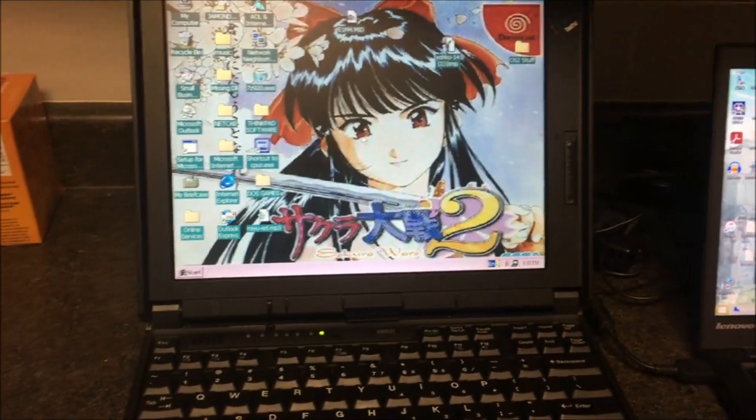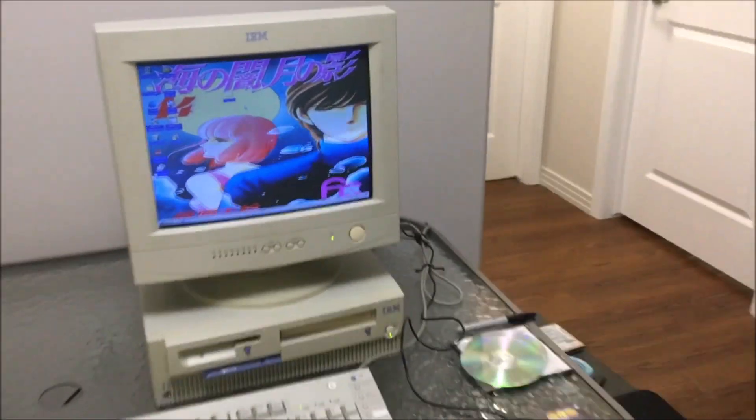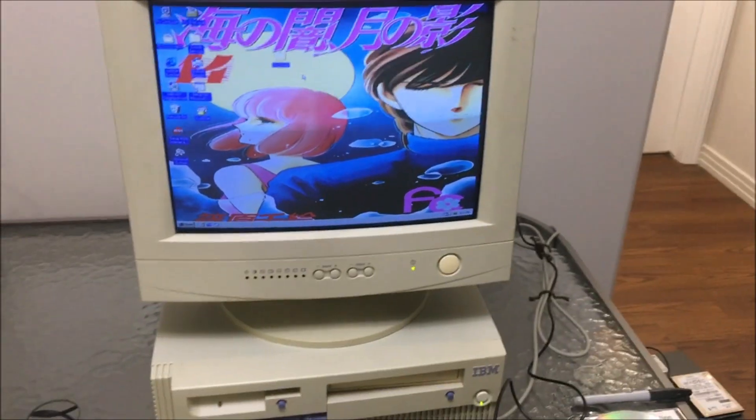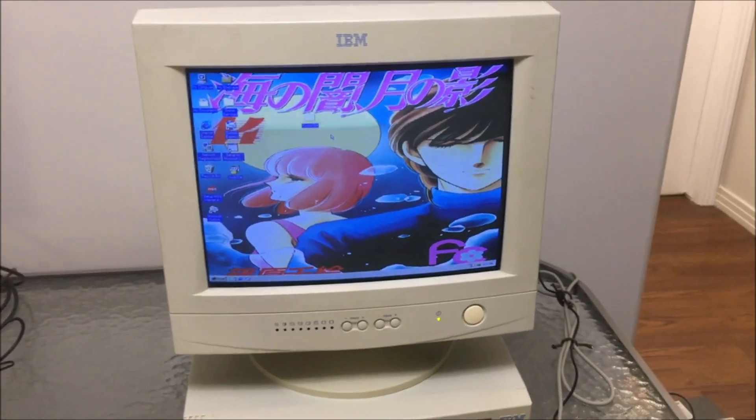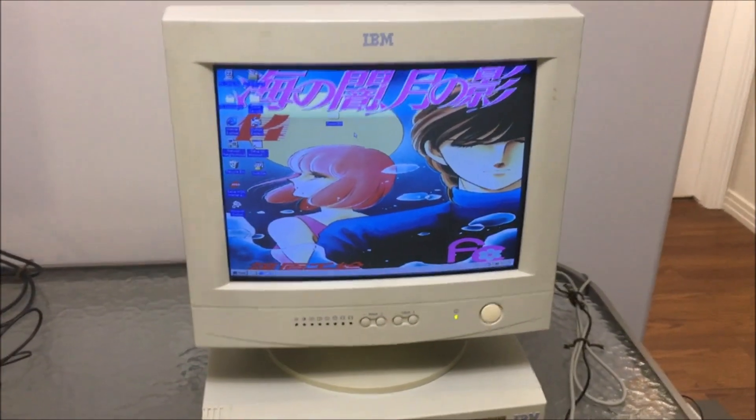This one's running Windows 98 Second Edition. The Aptiva's also running it. One thing about the Aptiva actually is that the CRT monitor, although it looks bright on here, I applied some Windows settings to make it look brighter than it actually is. Unfortunately the CRT monitor is getting dim. Such a tragedy.